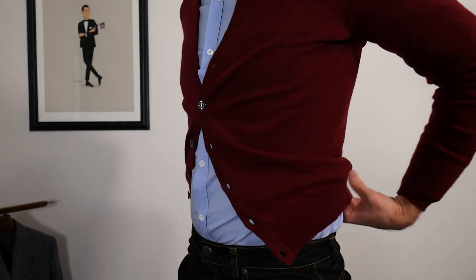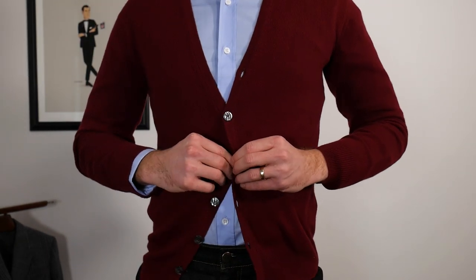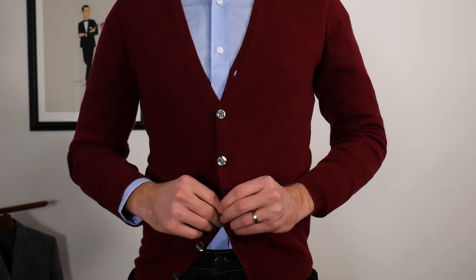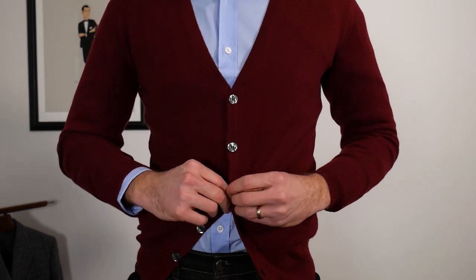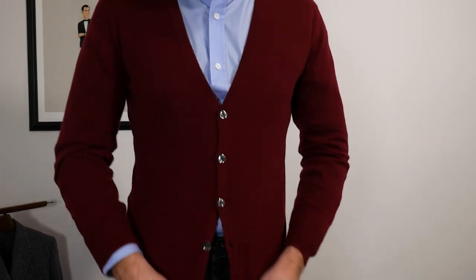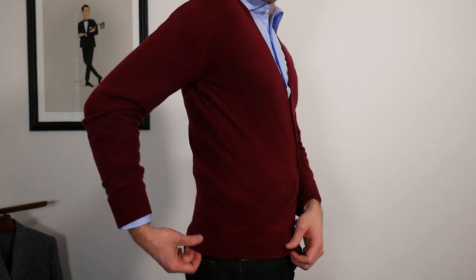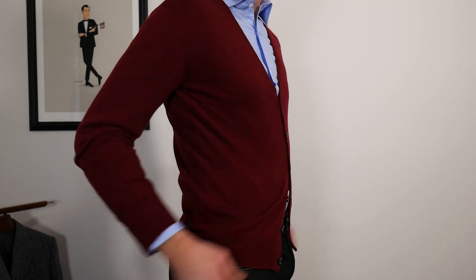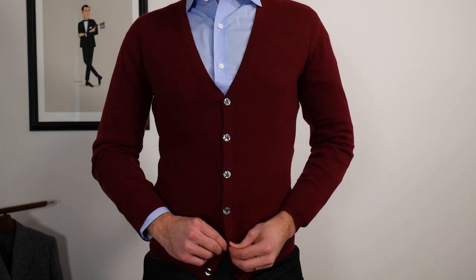I'm checking the fit — the sleeves look pretty good, and I want the shoulder seam right at the bone, which I got right here. Around the torso looks good too. I didn't go with a long on this; I'm 6'4" but most of my height is in my legs so I can usually get by with standard length. A nice sweater length is right about here — slightly below the waistline, not too low, not too high.